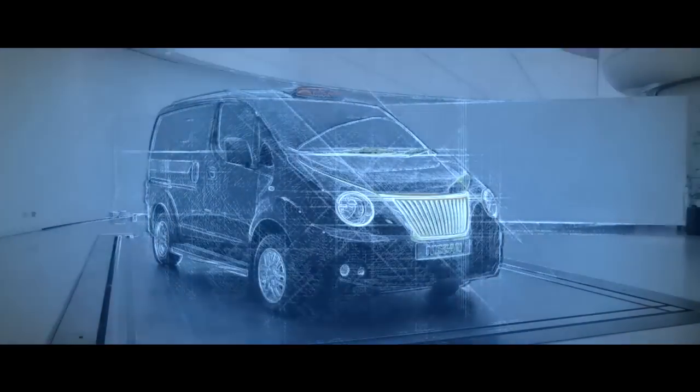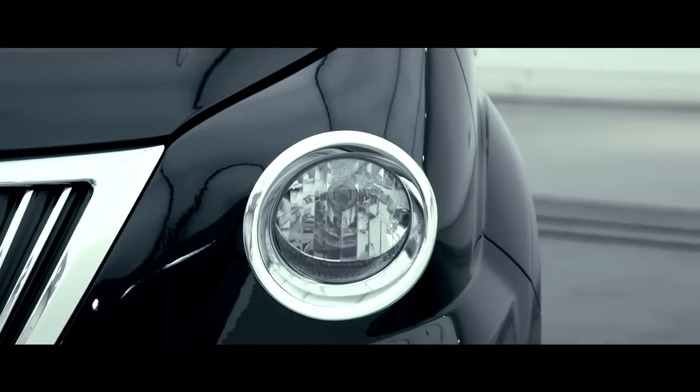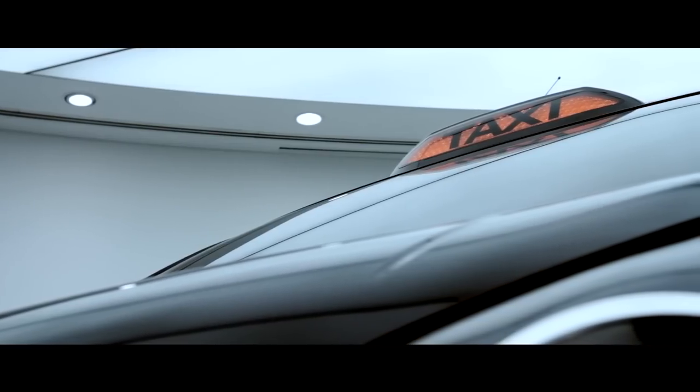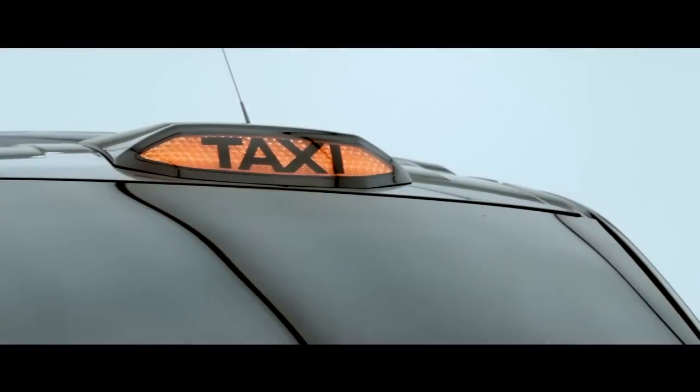The areas that we identified immediately were the front grille, the headlamps, and the taxi sign. So this sort of made a nice triangle, and we took those three ingredients and put them together to develop our design.